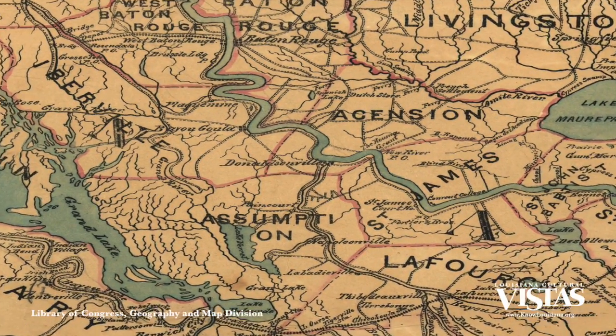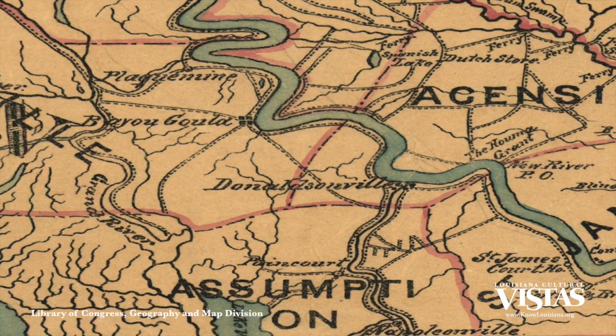By the mid-1800s, Louisianians were moving up the Red River Valley toward Shreveport and out toward the southwestern prairie, which had the effect of shifting the centroid to the north and to the west. Such that by the time of the Civil War, it was probably around Donaldsonville or Gonzales, moving northwestwardly.